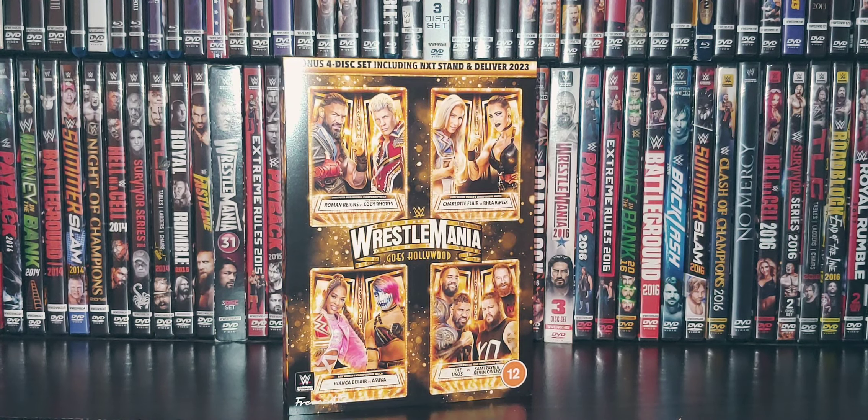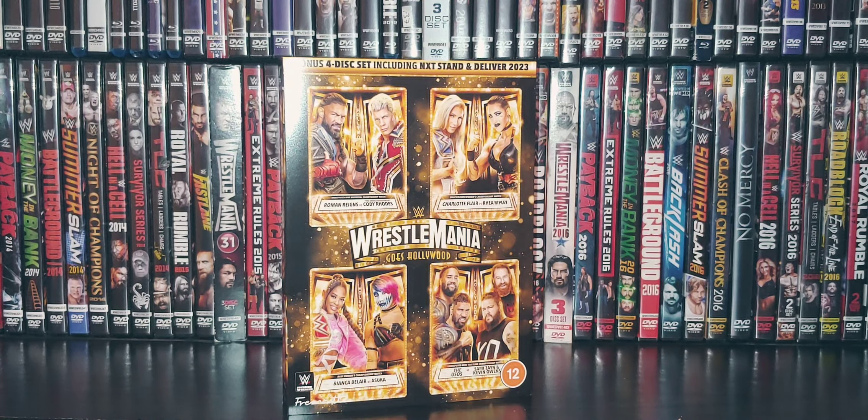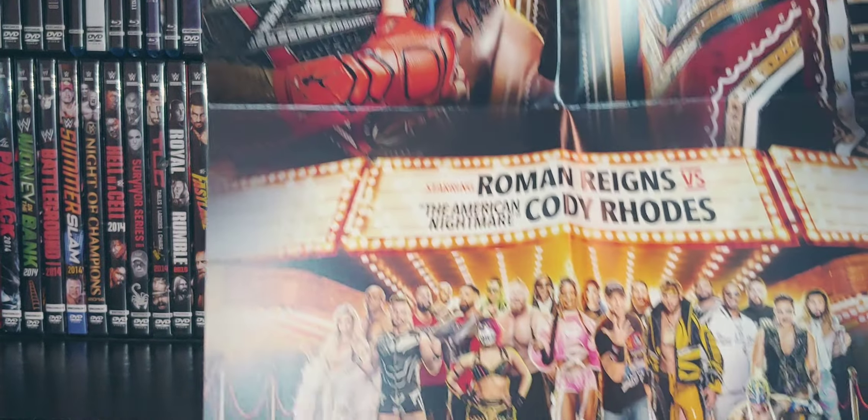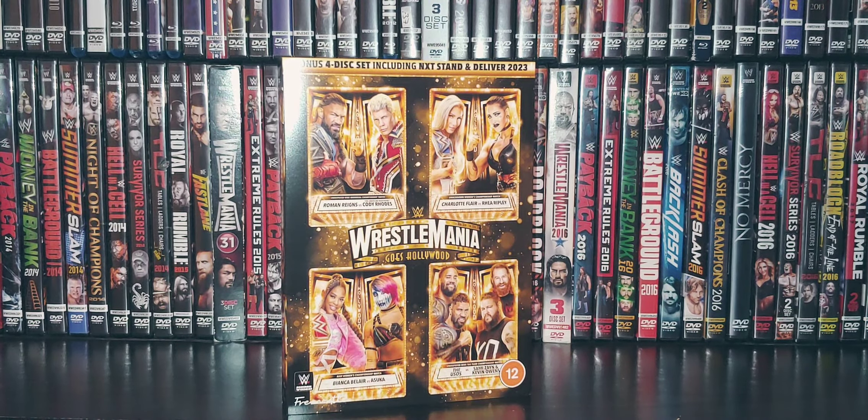This poster is huge, so I don't know if it's going to fit on camera, but it's pretty much just a cover — a poster of the DVD cover, or WrestleMania poster, whatever you want to call it.